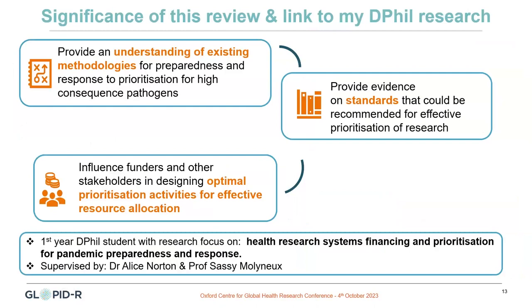Regarding the significance of this review, the idea is to provide an understanding of the methodologies that exist for priority setting exercises for high-consequence pathogens for preparedness and response. This would allow us to provide standards on how we can effectively prioritize research and recommend this guidance. Finally, we hope this will help to influence funders and other stakeholders into designing optimal prioritization activities for the effective allocation of resources.